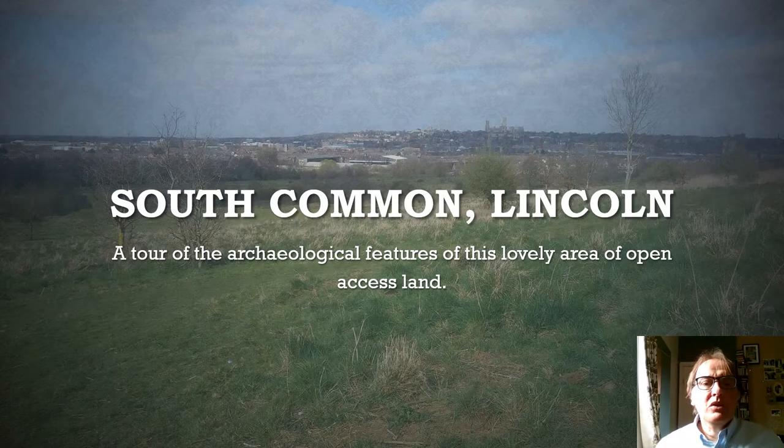Hello, my name's Eric and welcome to this short little film about the South Common in Lincoln. There's a lovely photo of it now — a great place to go for a walk and exercise, and it gives cracking views across Lincoln.